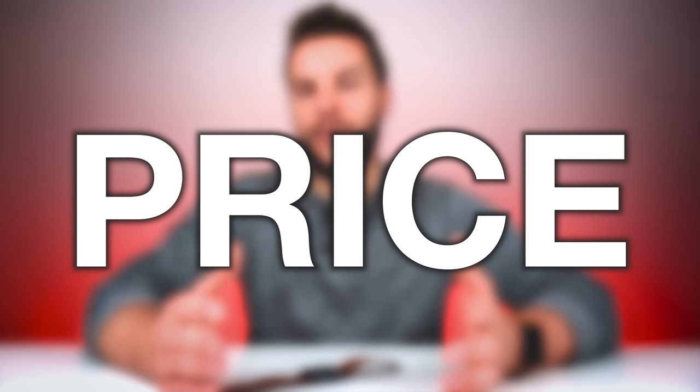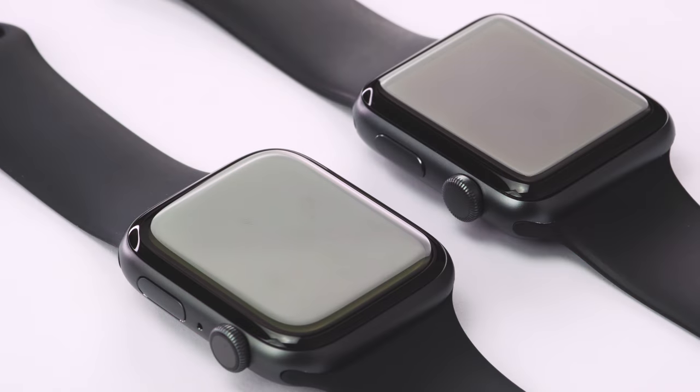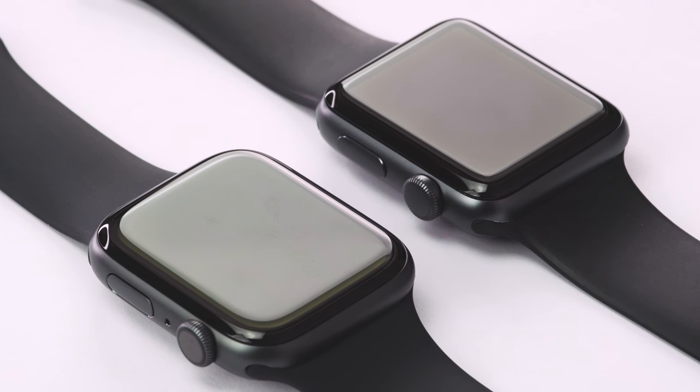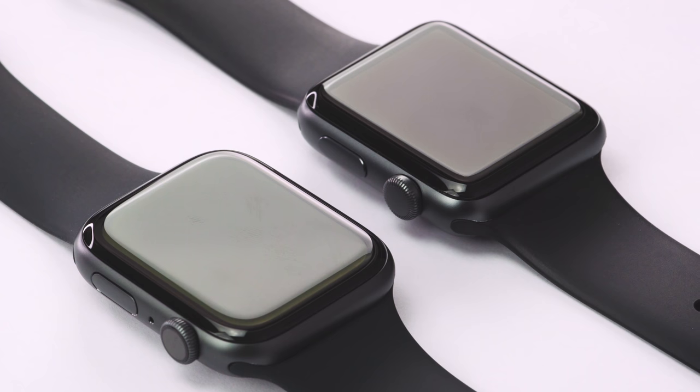First up, and probably one of the most important decisions when deciding between the two Apple Watch versions, is price. There's been about a hundred dollar difference in the Series 3, it's that way for the Series 4, and if I'm a betting man I would guess it's going to be the same for future Apple Watch generations.